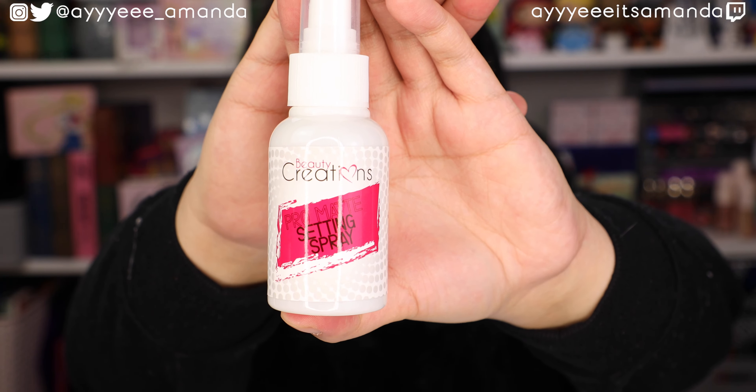Next is by Beauty Creations — this is their Pro Matte Setting Spray. I always get a little nervous when a setting spray is matte, being a dry skin girl. The brand Beauty Creations is really growing on me. I've only known them for their palettes, so it's cool to see they have other items like a setting spray. There's a little bit of a scent to it. The spray radius was very small, so I definitely had to spray a lot to get my entire face covered. But after it has set, my face does look a little more on the matte side. It does not feel dried out, which is nice.